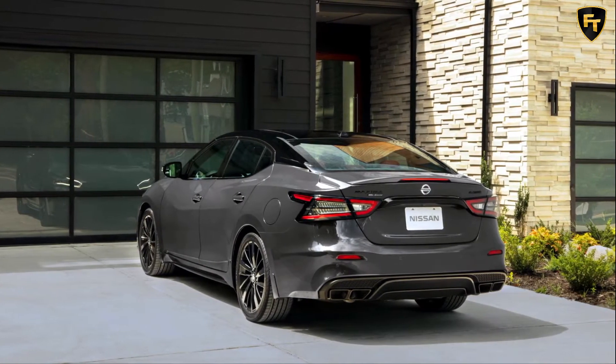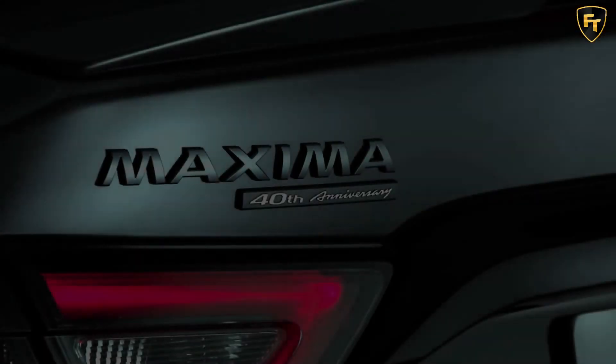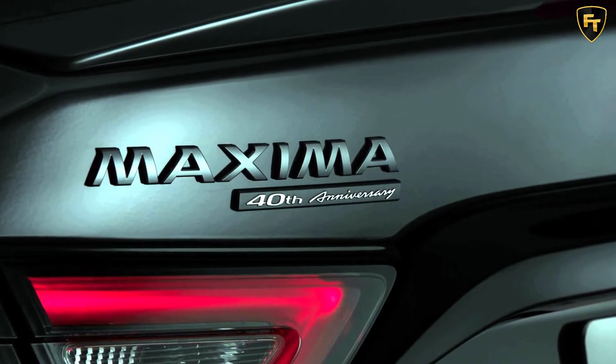As for the 40th anniversary package, it's priced at $2,125 on top of the Platinum — $44,345 to be exact.